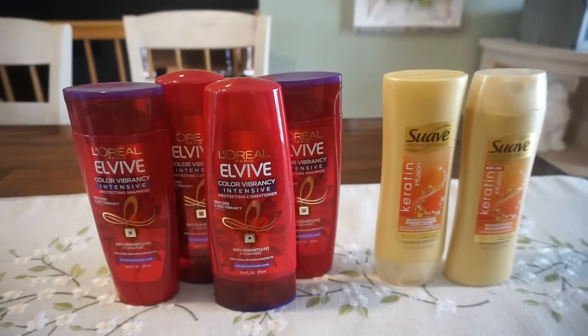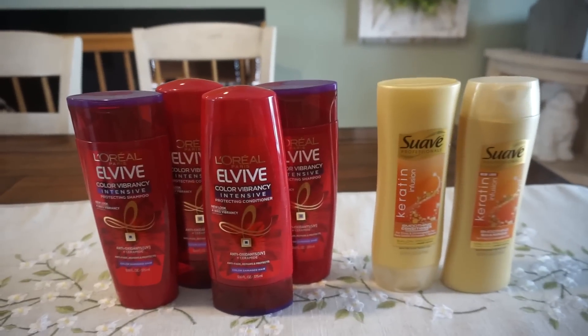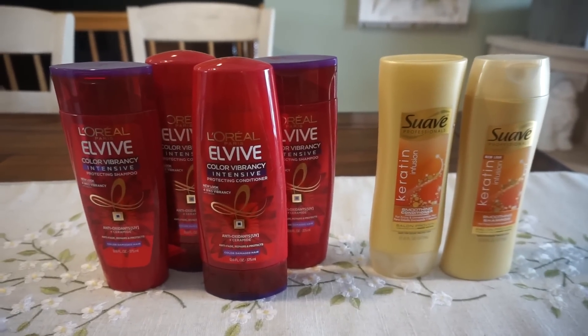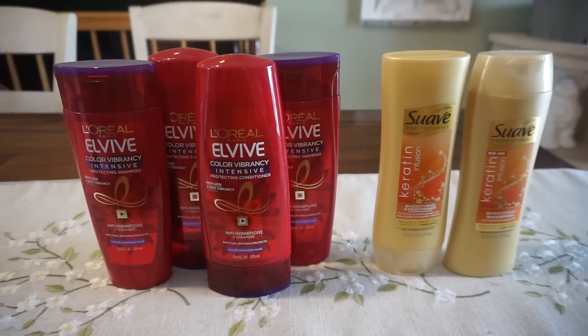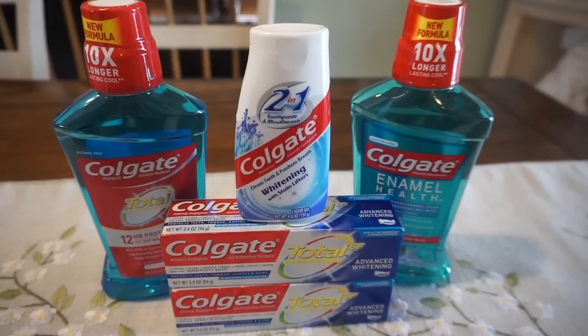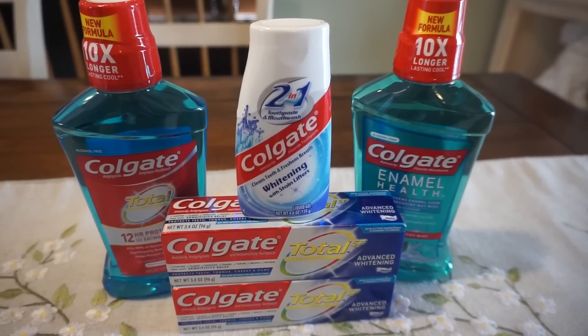Pairing that four off of $18 shampoo CRT, those are free and these are four bucks with a four off $18. You're going to get all six items completely free, and all of these items will go toward your CVS Beauty Club as well. This week you want to take advantage of all the toothpaste and mouthwash deals that CVS has to offer.